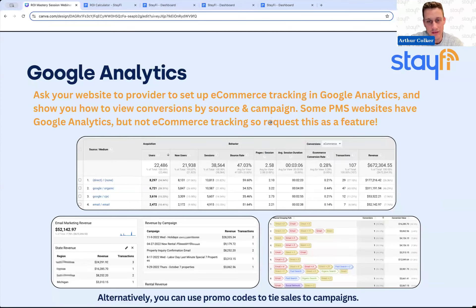In general for Google Analytics, lean on the company that put together your website to help you understand it. That will help you measure everything on your own so you're not relying on them. And if your website doesn't have e-commerce tracking built in, please ask your property management software to add that — it will make their website product a lot more valuable for their customers.